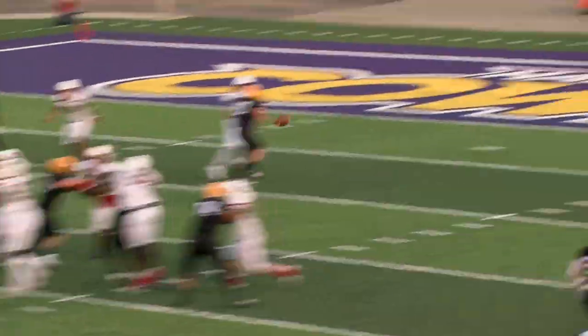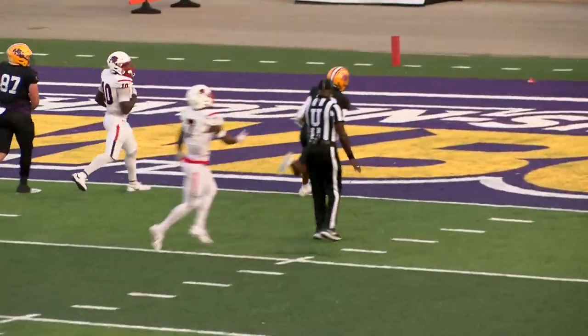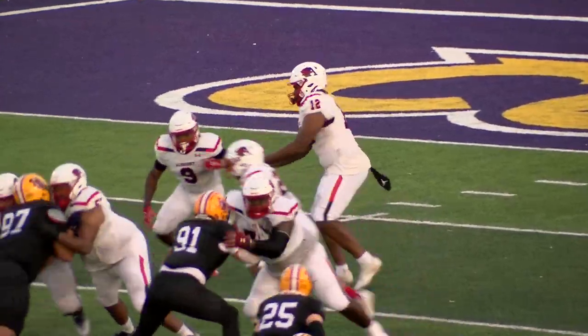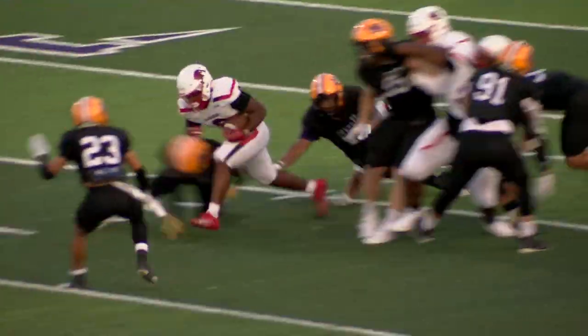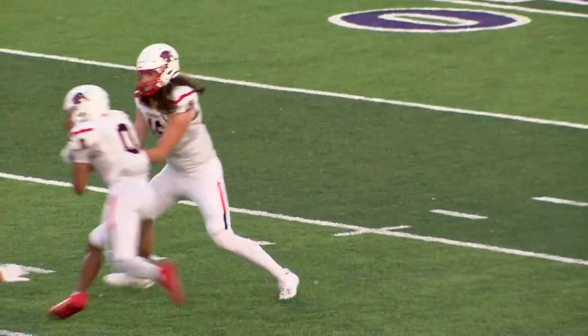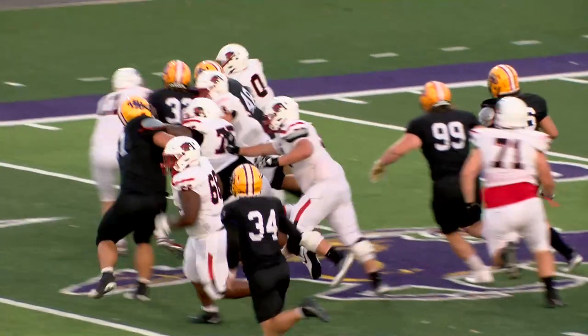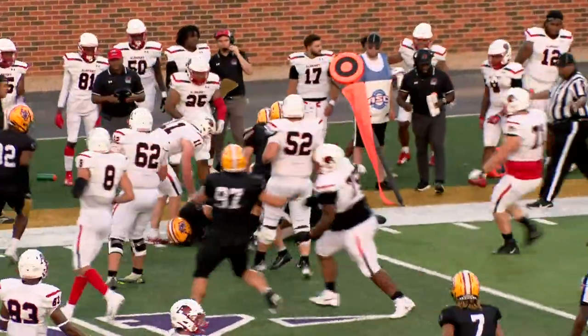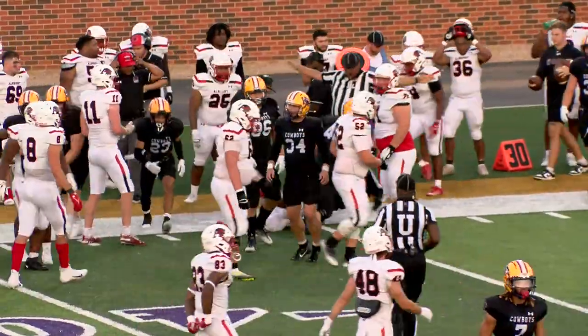Glenn back to pass, fires over the middle, complete and into the end zone. There is a flag on the play. The give is to a running back here in Abilene, Texas — Shockley trying to sweep in, he got the corner, turns, spins away from one man and he has a first down as he takes it out.